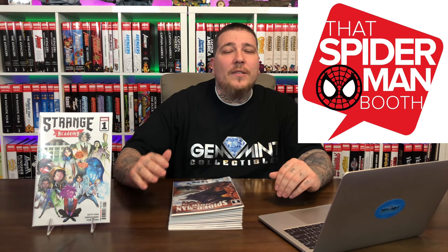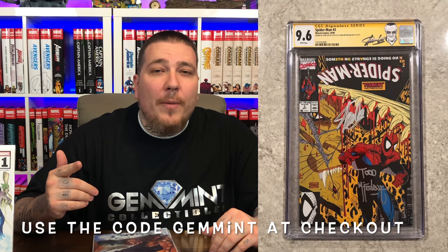This video is sponsored by ThatSpiderManBooth.com, who has $30 mystery boxes. You can get $10 off by using the code Gemmin at checkout. The giveaway prize for this box, which runs from today until Saturday, is a Spider-Man 3 CGC 9.6 signed by Stan Lee and Todd McFarlane.